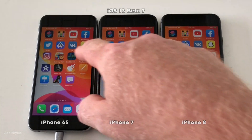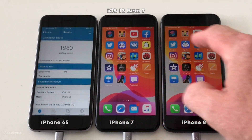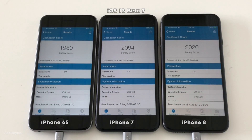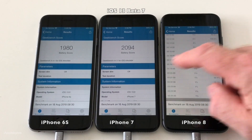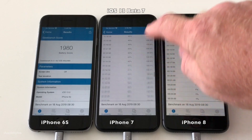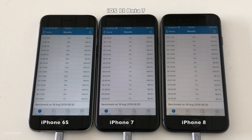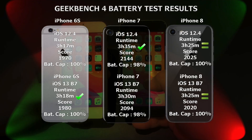We're back — all devices are now powered on again. Let's run Geekbench and check the scores. So 1,980 for the iPhone 6, 2,094 for the iPhone 7, and 2,020 for the iPhone 8. Let's check the run times as well: 3 hours and 18 minutes for the iPhone 6, 3 hours and 30 minutes for the iPhone 7, and 3 hours and 25 minutes for the iPhone 8. Here you have an overview of the scores.